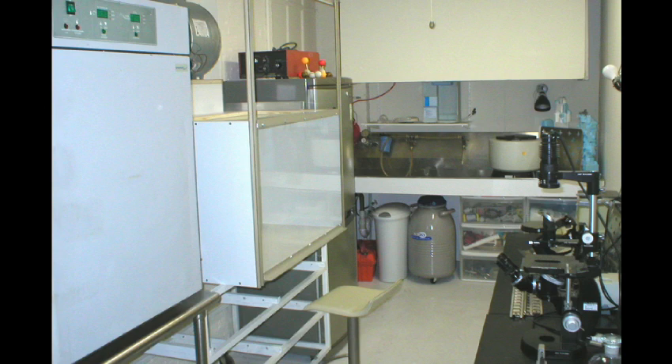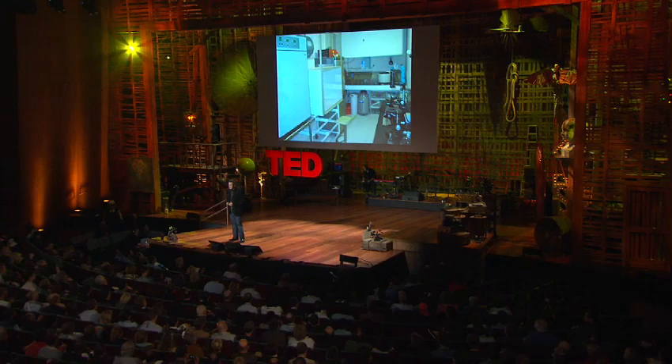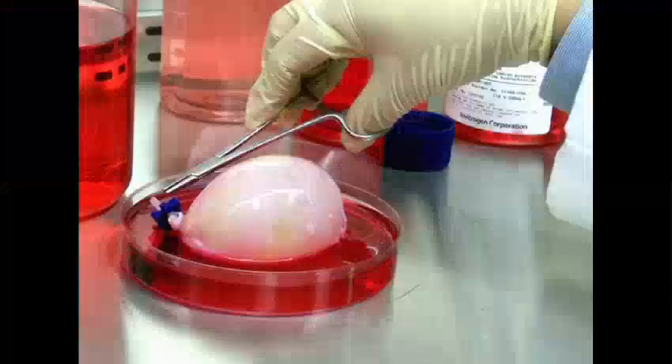As an architecture office, we're the first of its kind to put in a molecular cell biology lab, and start experimenting with regenerative medicine and tissue engineering, and start thinking about what the future would be if architecture and biology became one.